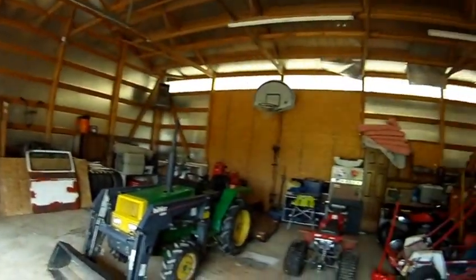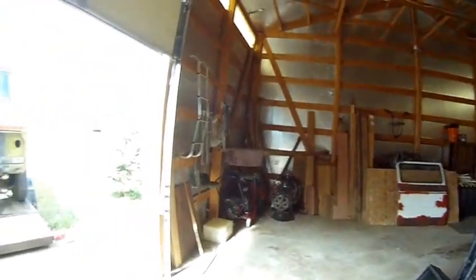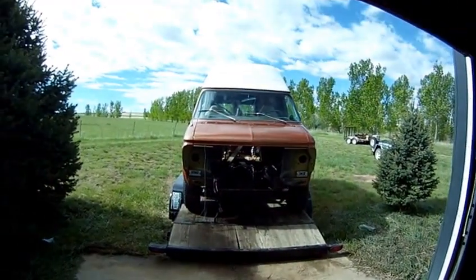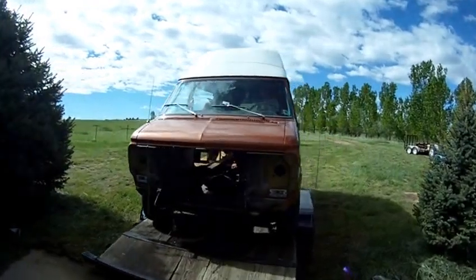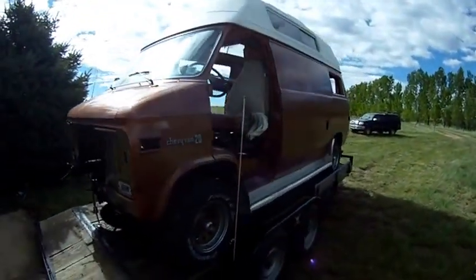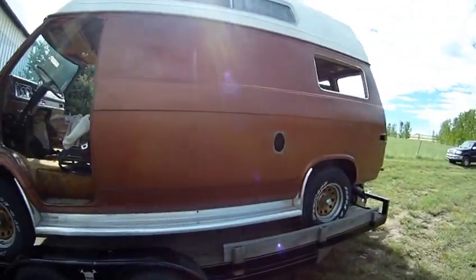Hello, it's Bill with Colorado 4x4 Van. Spent yesterday stripping out the last of the parts van — it served its purpose and it's going away.